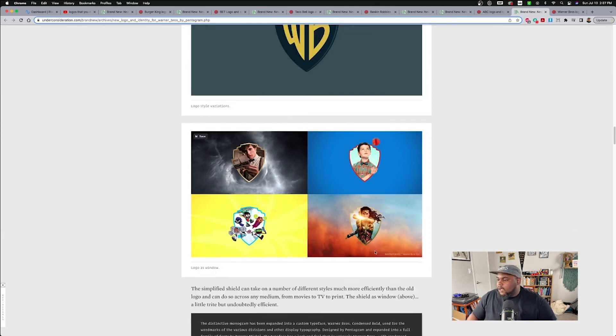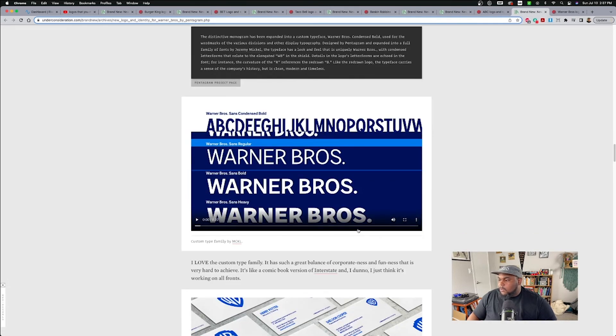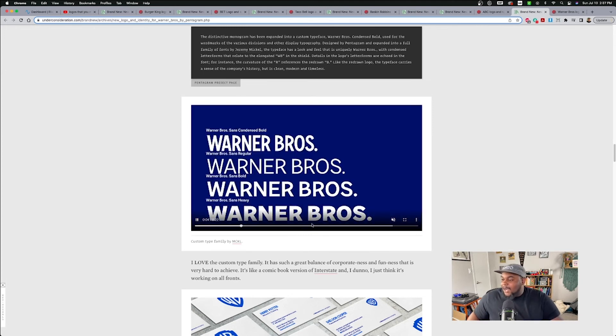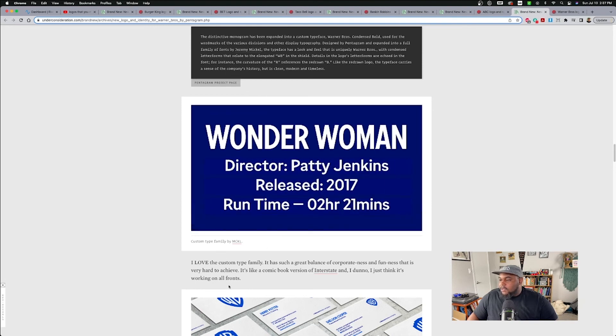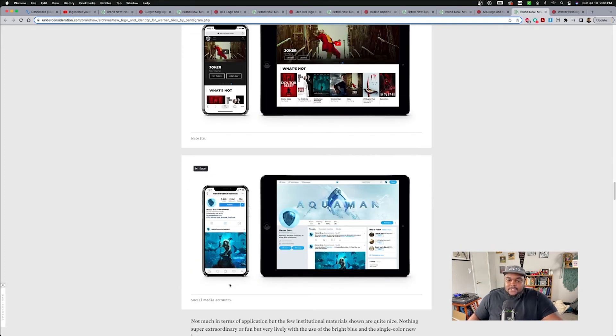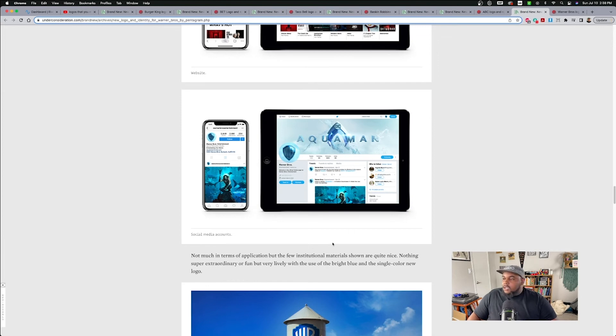I get it — I understand why they would do it. Going a little bit younger because their audience is probably a little bit younger than what their look was going for. It's fun, it's definitely fun. I'm actually, by going through all this, liking it a little bit more. That typeface looks great and it's custom. Sometimes we have to withhold judgment until we see the application. You're not going to know what this looks like live without seeing how they're going to apply it. So we judge too early on some of this stuff. I definitely like this more seeing it fully applied.